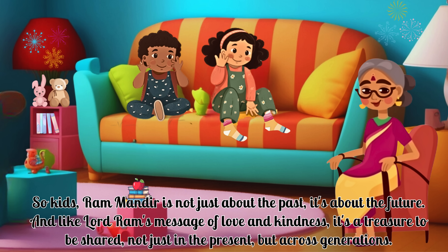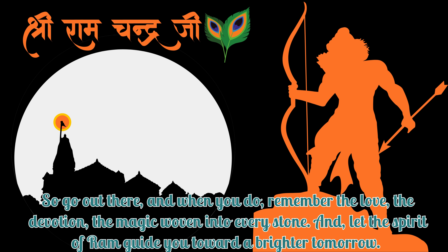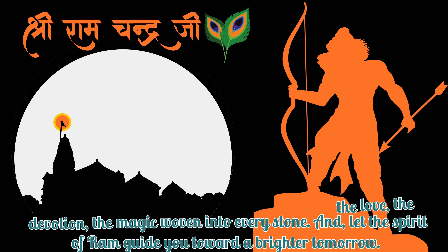So kids, Ram Mandir is not just about the past, it's about the future. And like Lord Ram's message of love and kindness, it's a treasure to be shared, not just in the present, but across generations. So go out there, and when you do, remember the love, the devotion, the magic woven into every stone, and let the spirit of Ram guide you toward a brighter tomorrow.